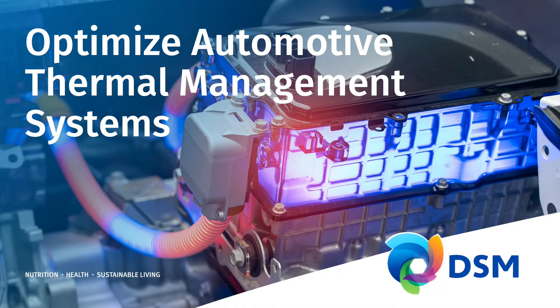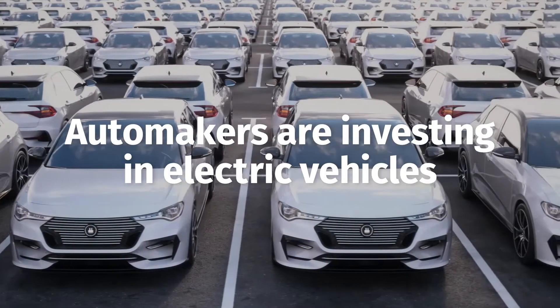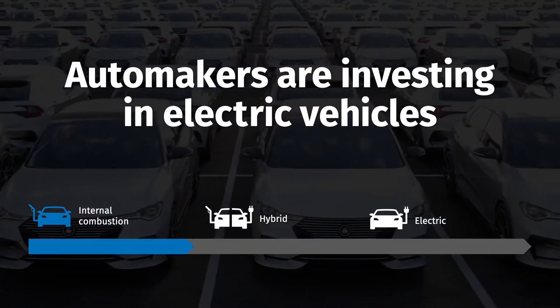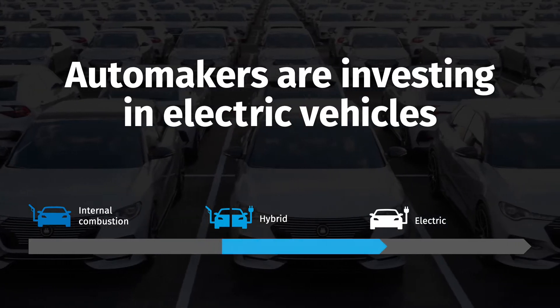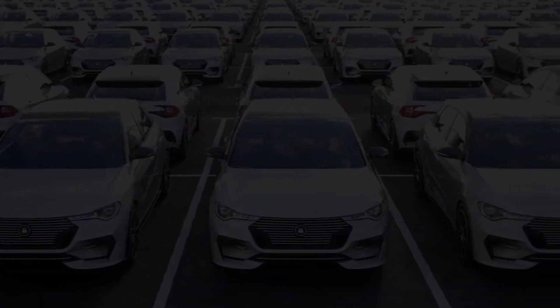Optimizing thermal management systems for EVs. As automakers invest in electric vehicles, declining battery prices and new technology that enables longer driving ranges and faster vehicle charging times are driving consumer adoption of electric transportation.